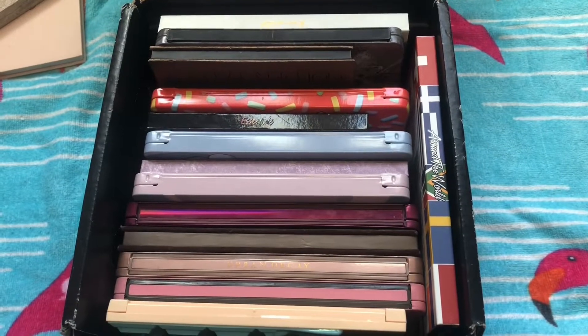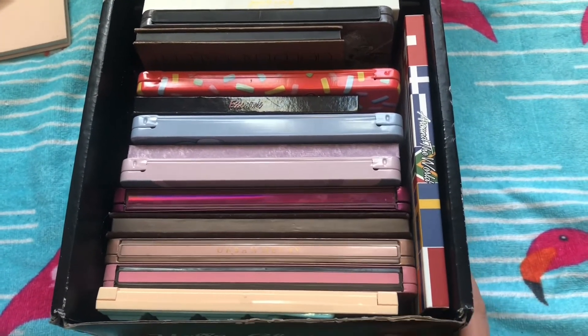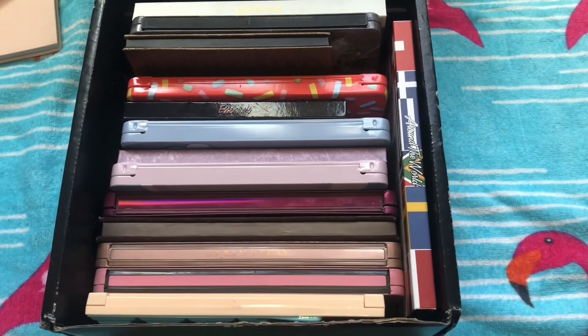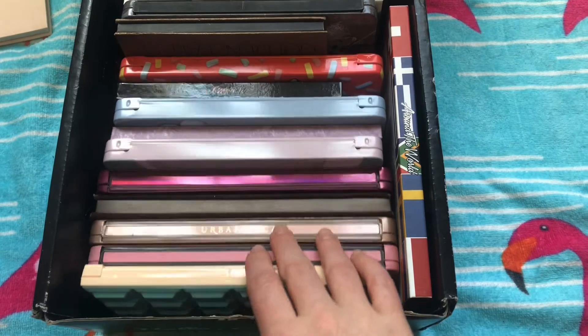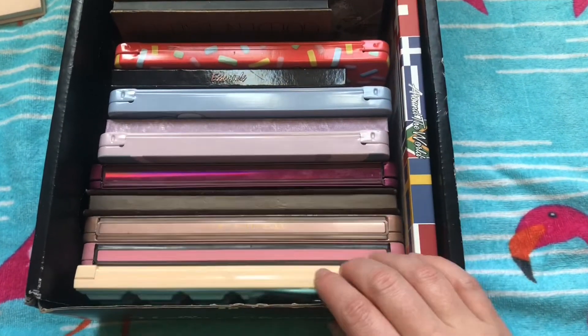I know it's not the fanciest storage technique, but this is how I do it. I have about half of my palettes in this Boxycharm box and the other half in a little crate because they have different shapes. These are the ones that fit nice and neat in a line like this.